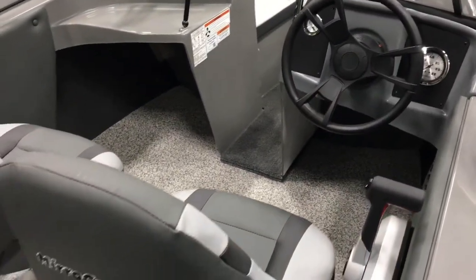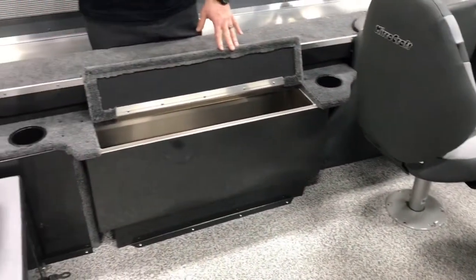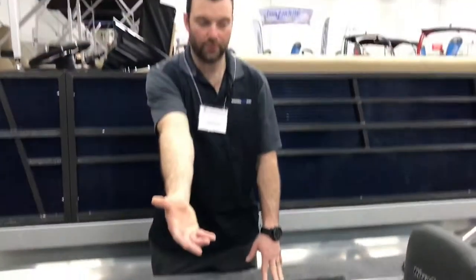On this side here we do have the live well of course, and on your side we do have rod holders.